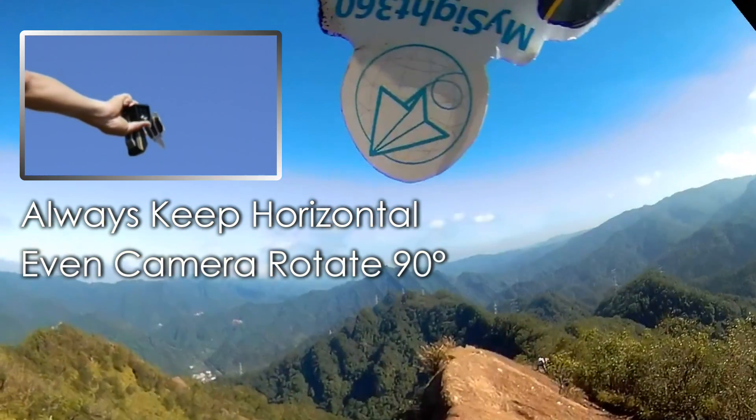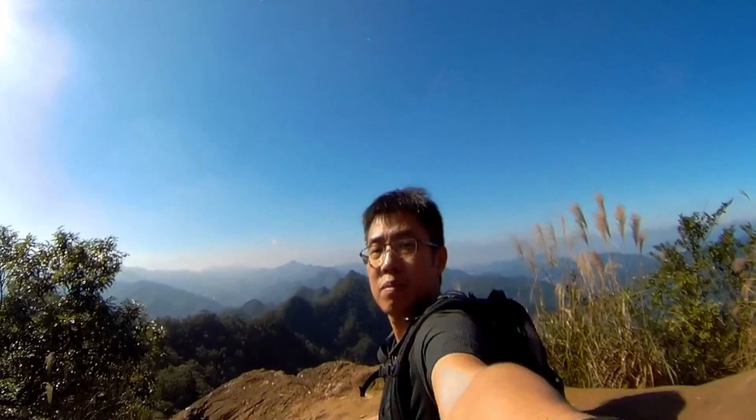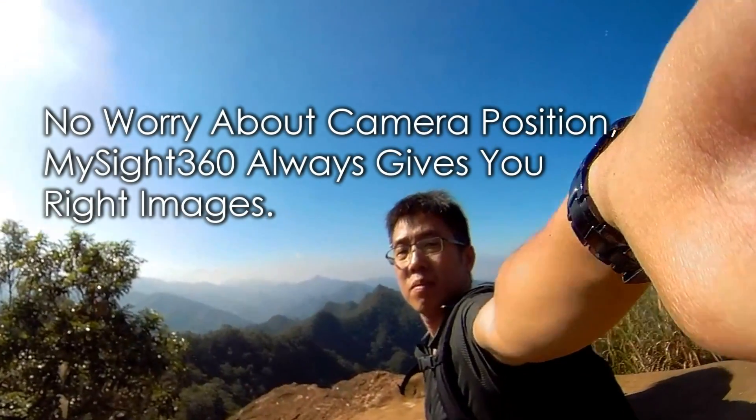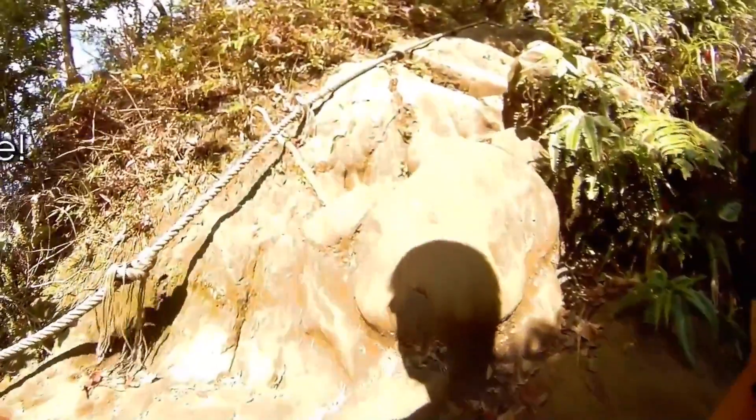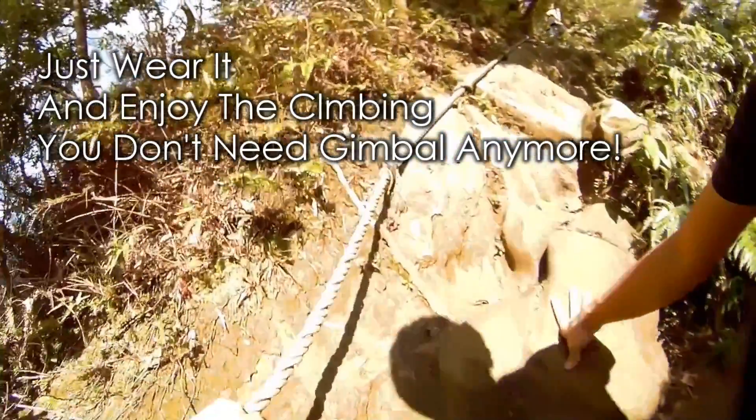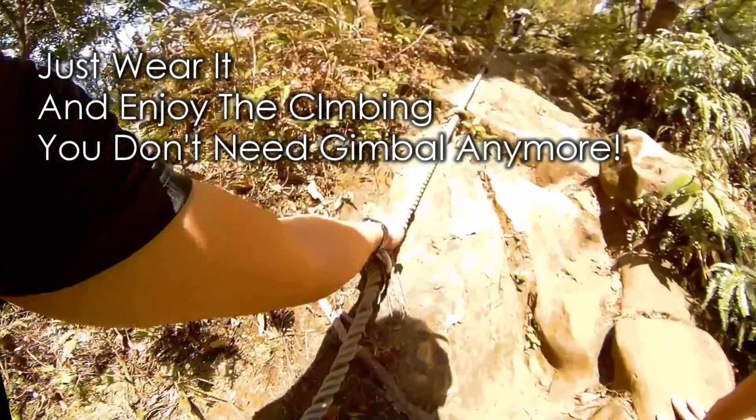The horizon optimization ensures level viewing and makes sure your viewing quality isn't sacrificed by unexpected camera positioning or tilting. The stable calibration minimizes motion with gimbal-like quality without the excess weight and equipment.